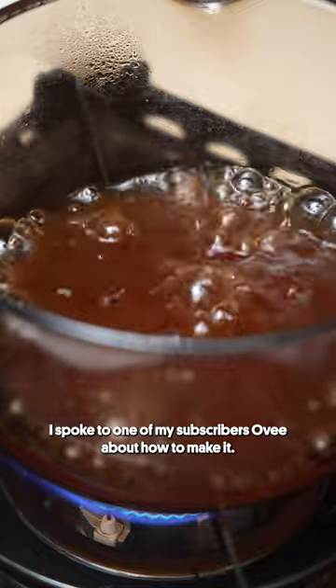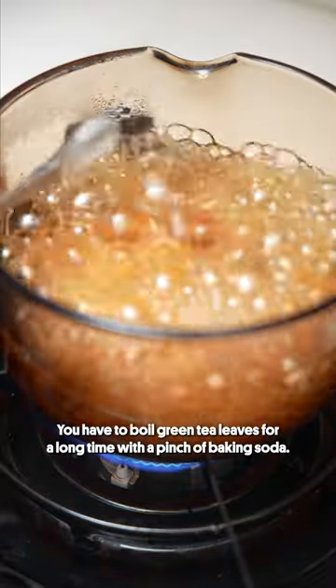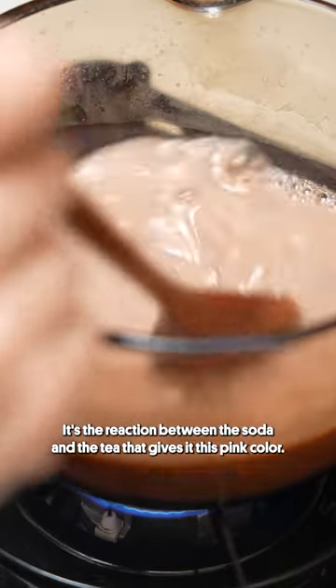I spoke to one of my subscribers, Ovi, about how to make it. You have to boil green tea leaves for a long time with a pinch of baking soda. It's the reaction between the soda and the tea that gives it this pink color.